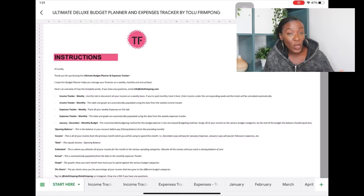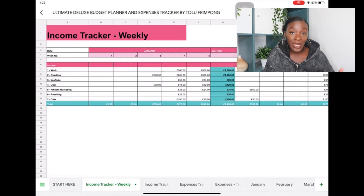When you open the planner it will open onto a tab that says 'Start Here,' which has instructions telling you exactly how to use the different tabs within the spreadsheet. I'm of course going to walk you through them right now. The first tab we have is a weekly income tracker.